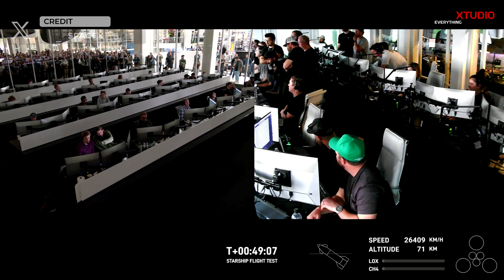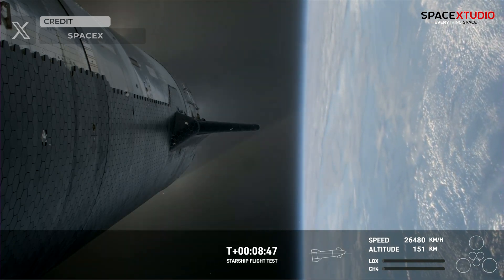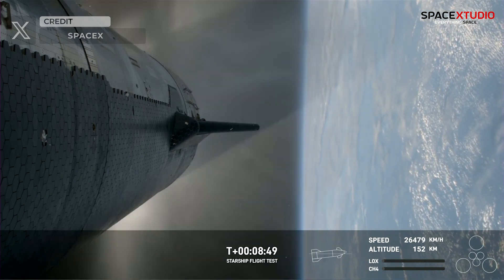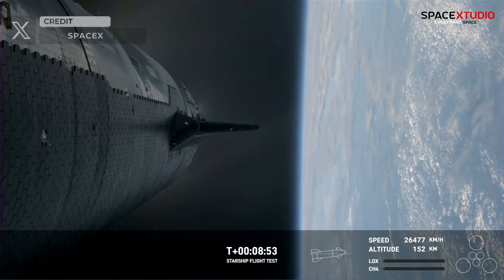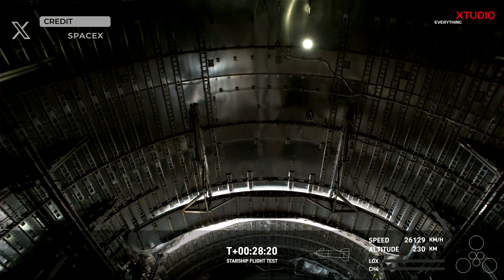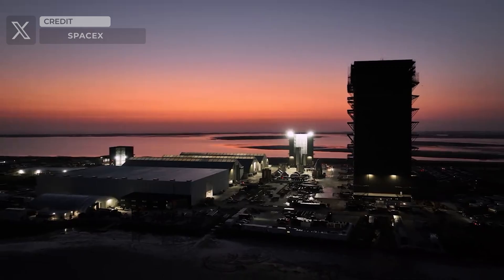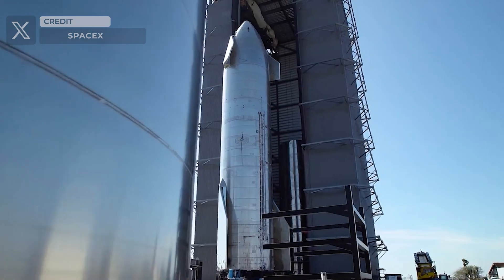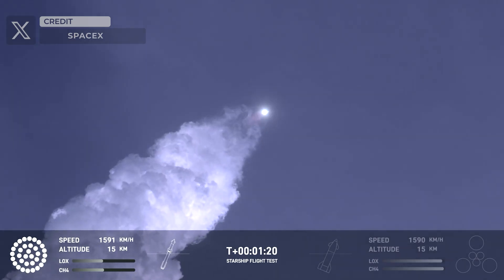Nevertheless, SpaceX managed to gather valuable data and achieve crucial mission objectives, including the successful orbital insertion of S-28, testing of the payload door system, and demonstrating an on-orbit propellant transfer between tanks. For enthusiasts closely following SpaceX and Starship development, this launch undoubtedly stands out as the best yet.